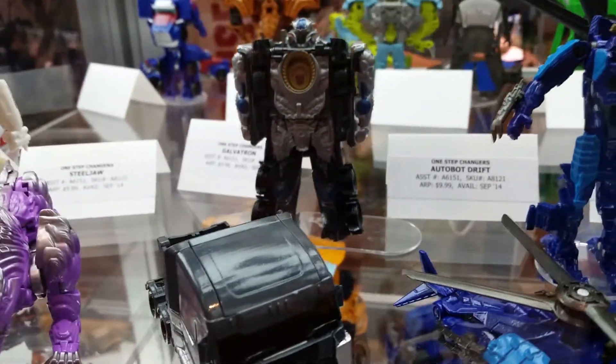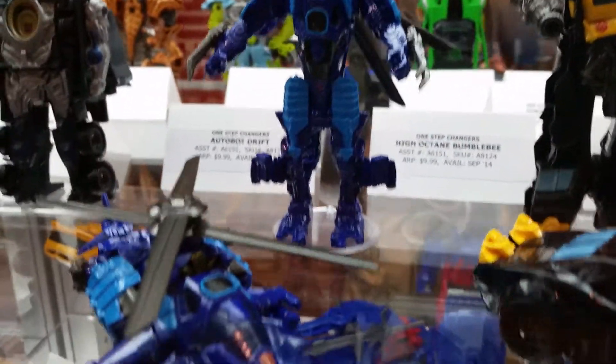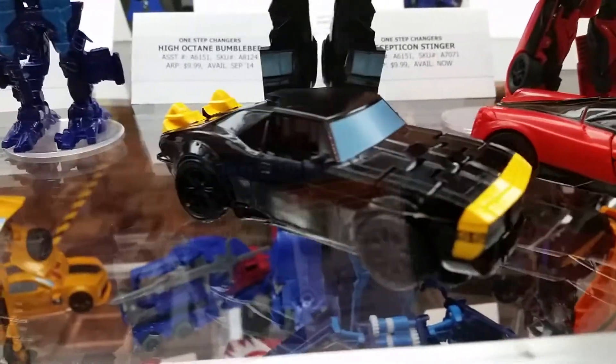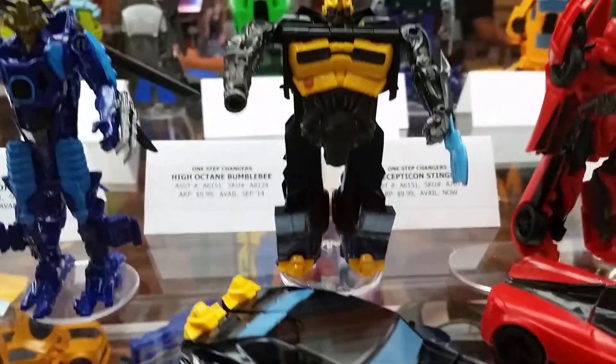I love this whole five-pack. Of course they reveal it after I've already purchased four out of those five figures. I'm missing one out of the five and that's Crosshairs. Okay, so take my handy bucks.